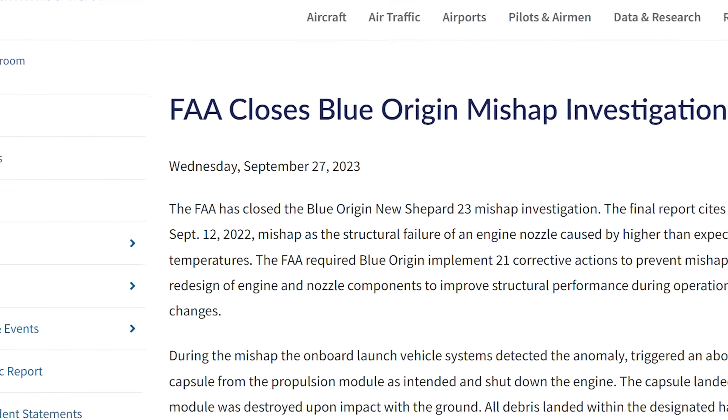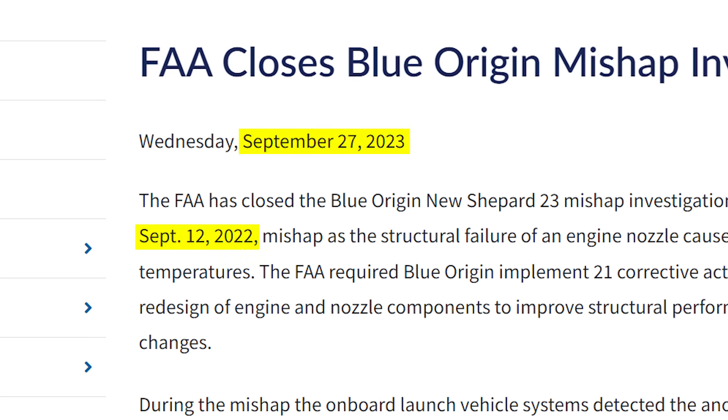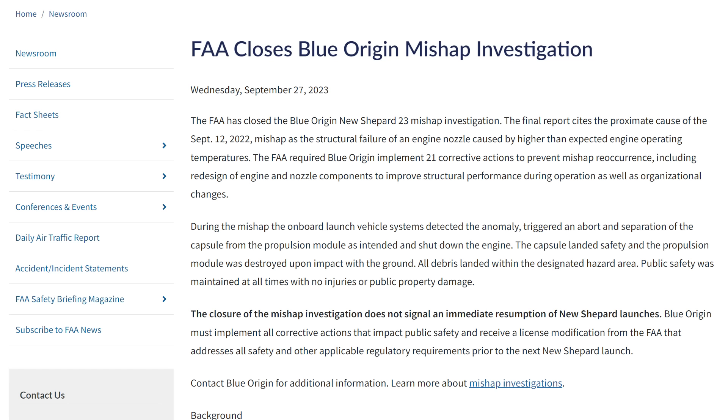The regulatory process is essentially the same, though it won't look identical since it's a different rocket launching from a different location with a different purpose. The whole mishap investigation for New Shepard has taken about a year, whereas for Starship it took only five months — despite Starship coming out with three times more corrective actions. One interesting comment from the FAA included in this press release was the mention of organizational changes that the company identified as part of the corrective actions.